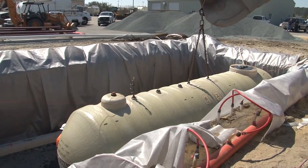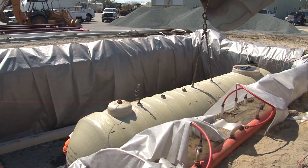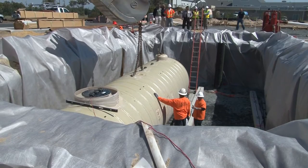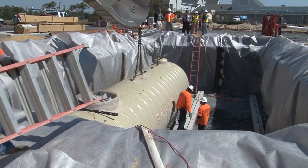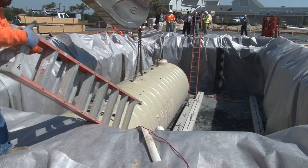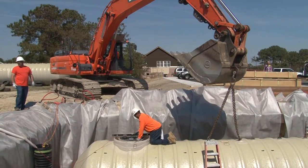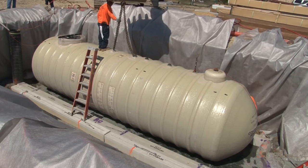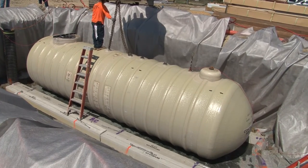Those tanks are being strapped down to the concrete dead men with fiberglass straps. Then we'll start backfilling with number eight stone — 350 tons of number eight stone going in, around, and on top of those tanks — followed by an earthen fill which will be tamped. Then eight inches of concrete will be poured back on top. There'll be a service island installed with regular fuel pumps, just like a service station, where town vehicles can come up to fill up with gasoline or diesel fuel.